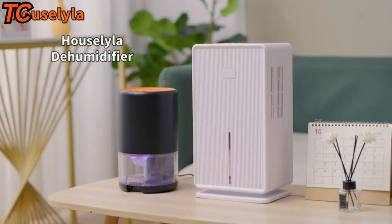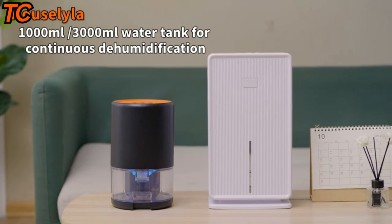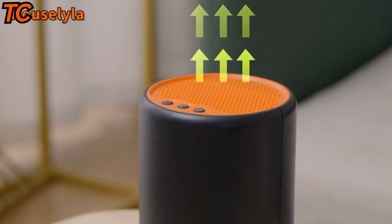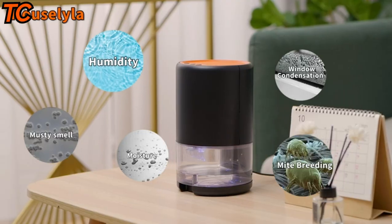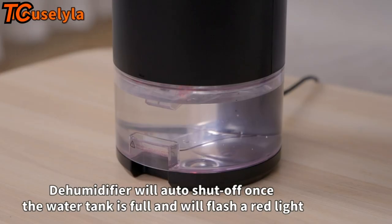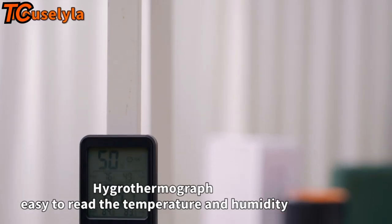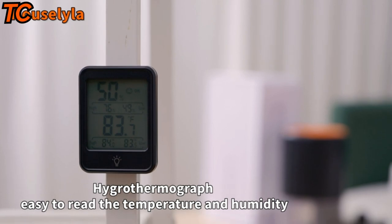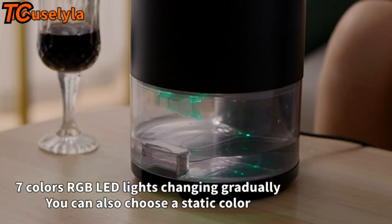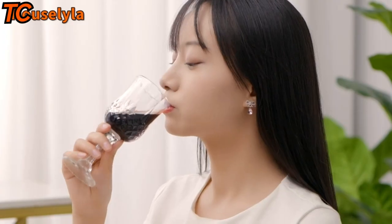Say goodbye to damp and musty air with the House Lila dehumidifier and hygrometer kit for bedroom. This powerful dehumidifier is designed to remove excess moisture from the air, creating a healthier and more comfortable living environment. Its compact and portable design makes it easy to use in any room of your home. With its quiet operation and energy-efficient design, the House Lila dehumidifier won't disrupt your daily routine or increase your electricity bill. Its built-in hygrometer lets you easily monitor the humidity level in your room.